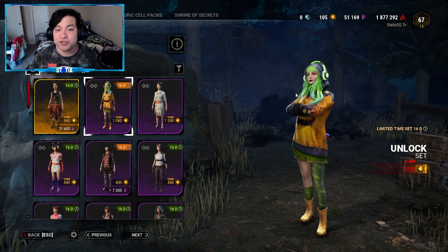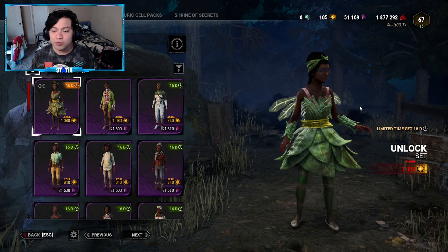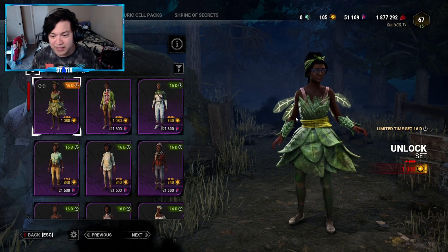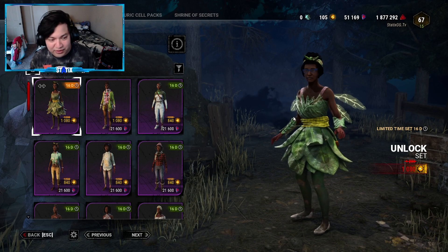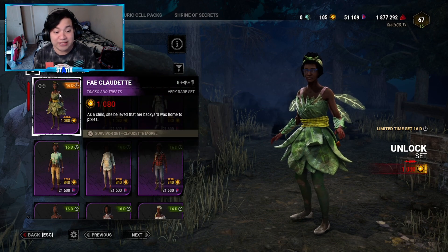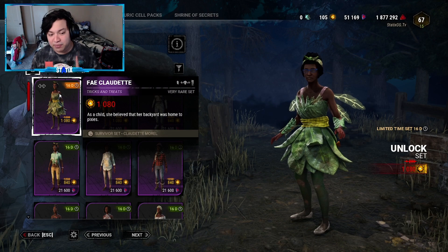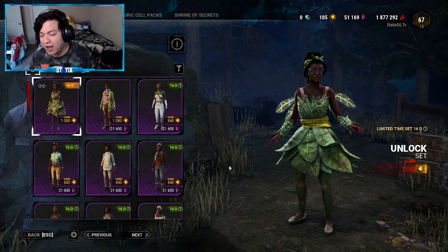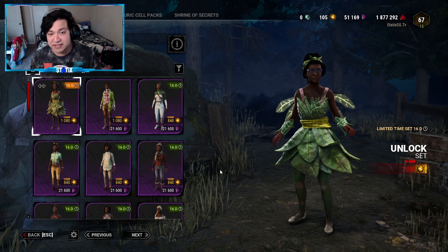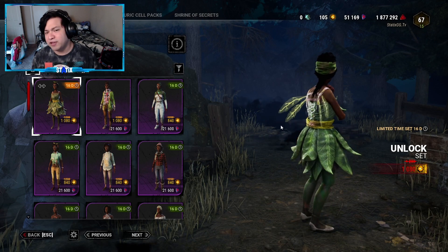The second outfit in the Tricks and Treats Collection is Fae Clodette — also a set at 1080 Auric Cells. The description says as a child she believed her backyard was home to pixies, so it's a pixie outfit. I wasn't sure about it at first but I really like it. I only have 16 days to think about it — let me know in the comments if you already purchased it or what you think.